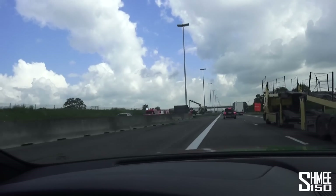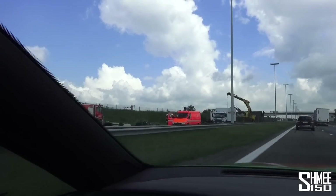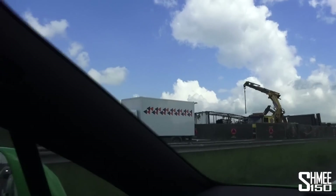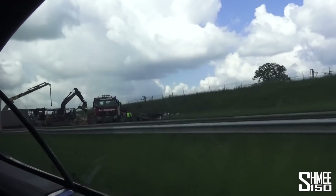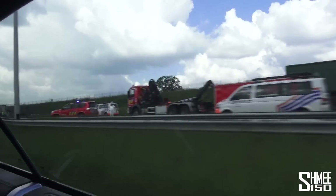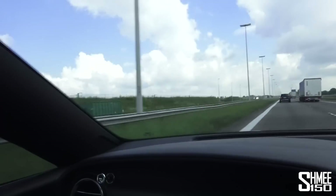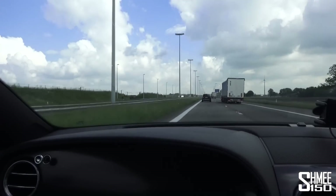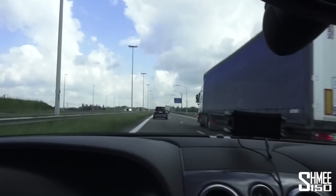We got word that there was a massive fire on the other side of the road — and that is definitely it. A couple of trucks — that's a total mess. Fingers crossed everyone's okay because that does not look pretty at all. Kind of weird seeing the other side of the motorway so completely dead. It actually kind of smells of burning as well. That was really, really bad.